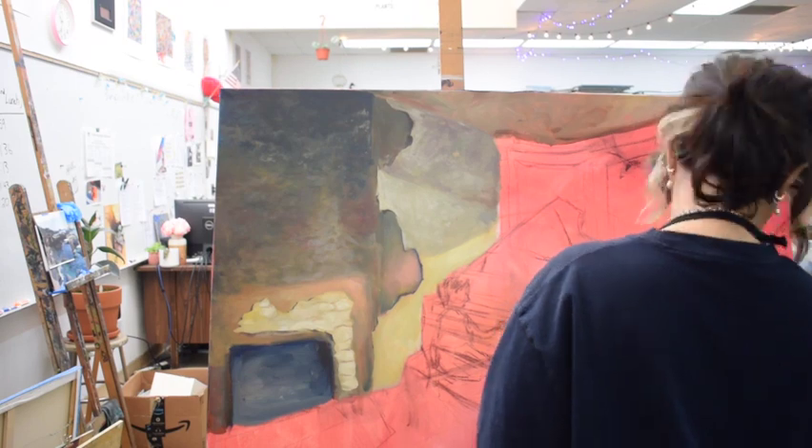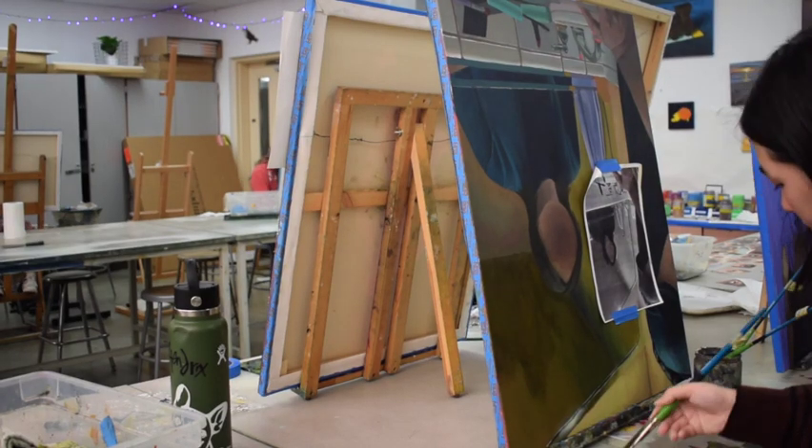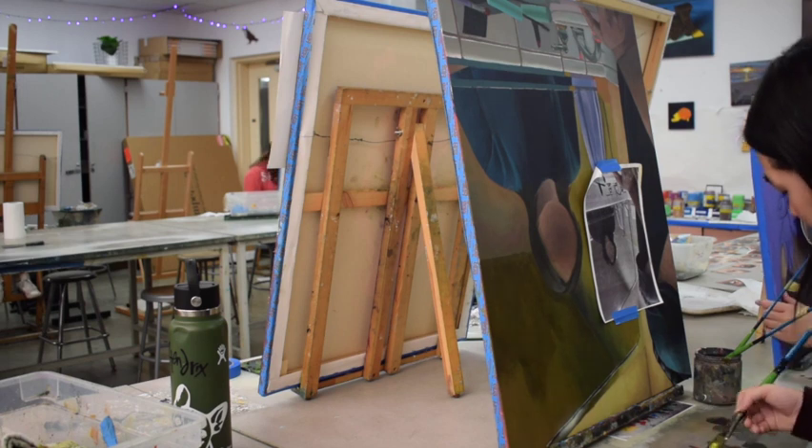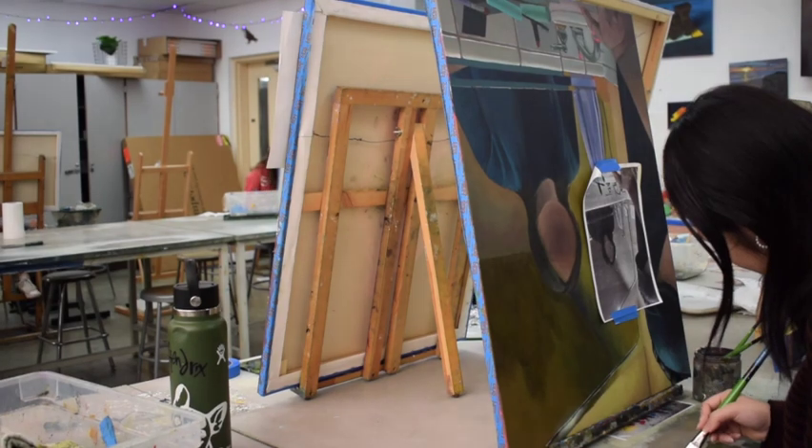If you are curious and passionate about art, then we encourage you to apply for the visual arts program, starting with Art 1 and then moving your way up through the different levels.